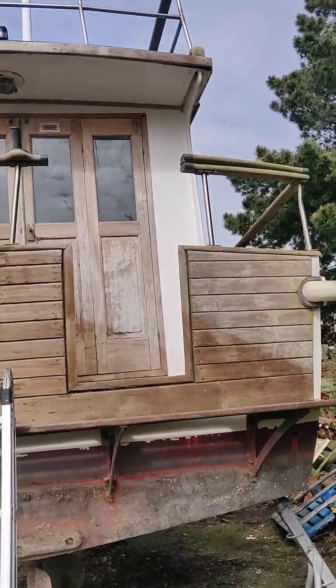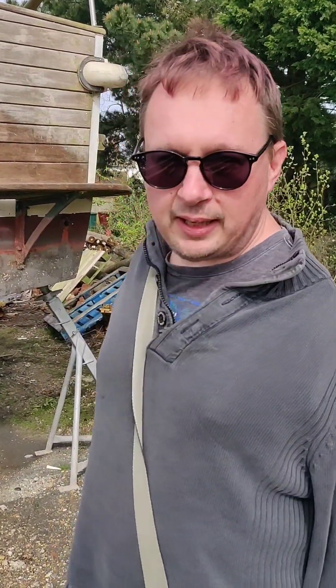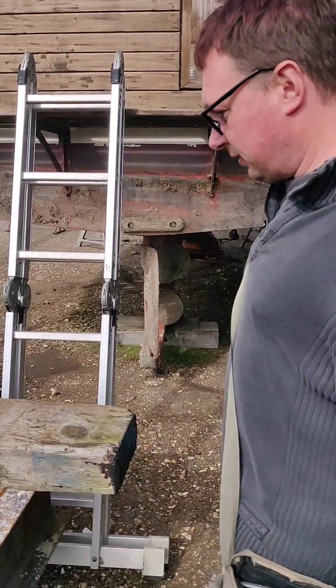It's a lovely boat. It's only little so it's not too much of a massive task to take on. I haven't been on it yet — I want you to see my reaction to what it's like when I get on it. So I've set up the ladder and hopefully I'll get in.